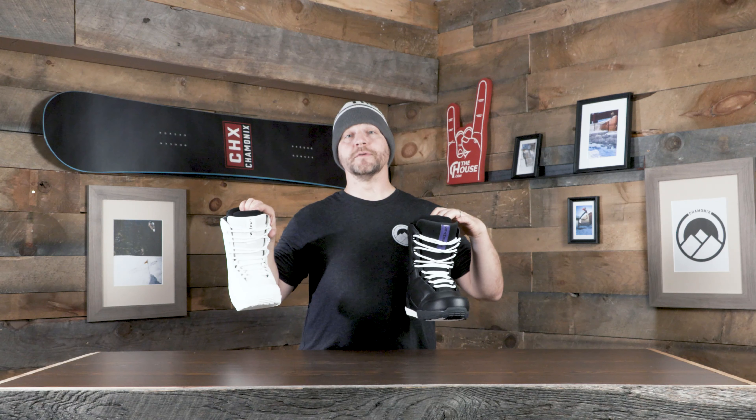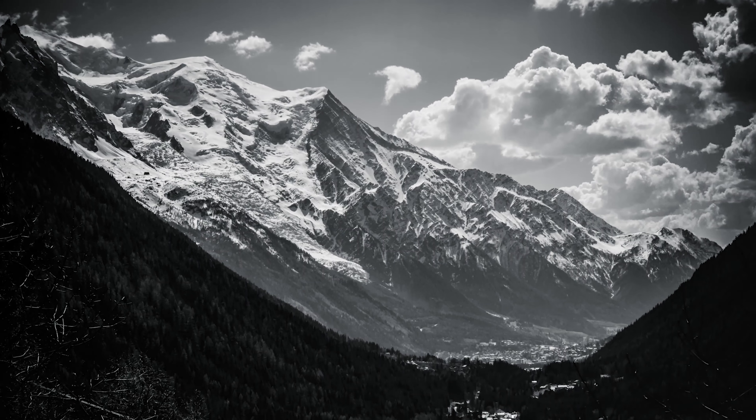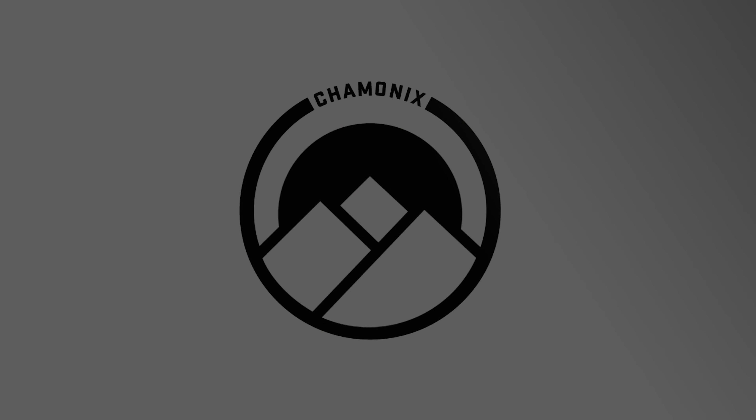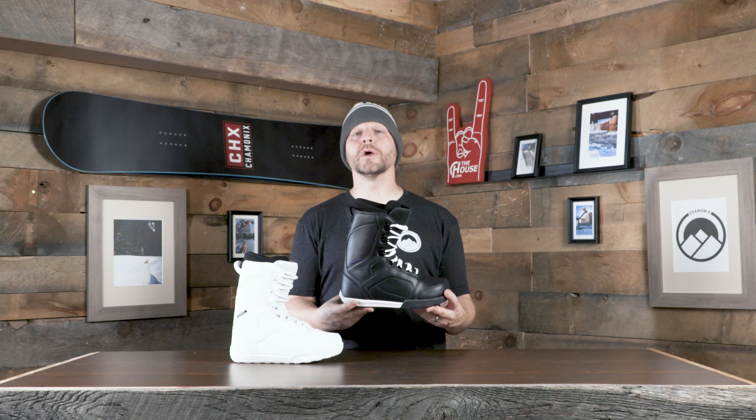Hey everybody, it's Matt from The House and these are the Miage Women's Snowboard Boots from Chamonix for the 21-22 season. Great looking boot and all-mountain killer this one. Medium flex on this thing, so you can ride from park to powder anywhere in between.